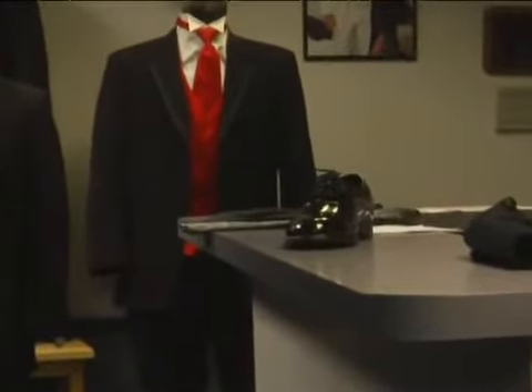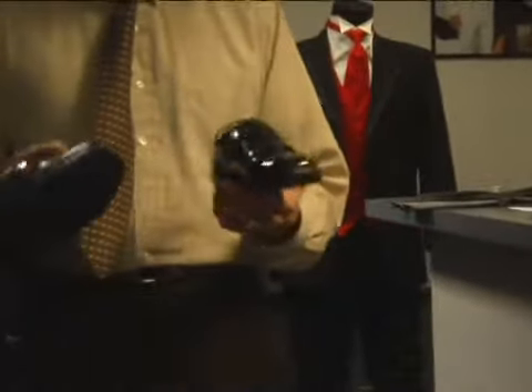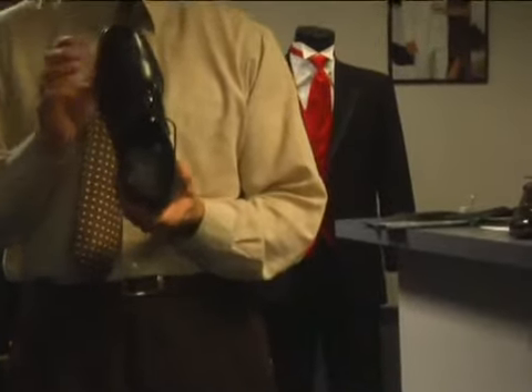This is a cap toe shoe. So you can do cap toe, wing tip — there are a lot of different options. Some people don't like that shiny, glossy, kind of plastic look. Sometimes you can get a shoe that's a little more of a dull finish. There's no right or wrong way to go — it's just kind of personal taste.